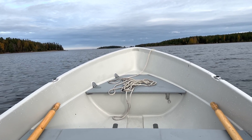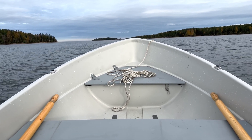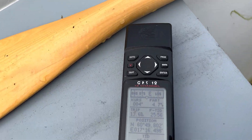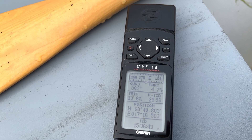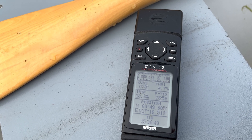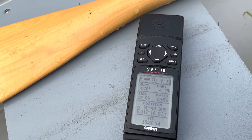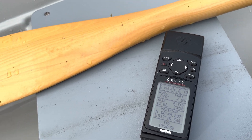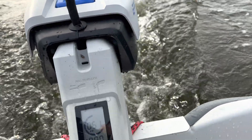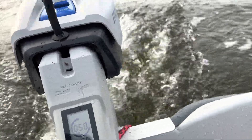I'm testing the top speed of the e-propulsion Spirit 1 Plus on this Tarry 385 boat. The top speed is 4.7 knots — the fastest I've got it up to is 5 knots, but right now it's 4.8 knots. The engine is producing 1000 watts at its max power.